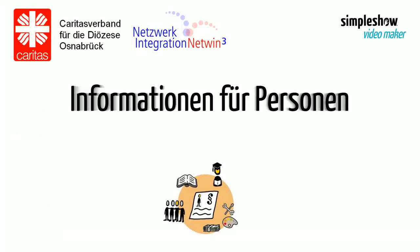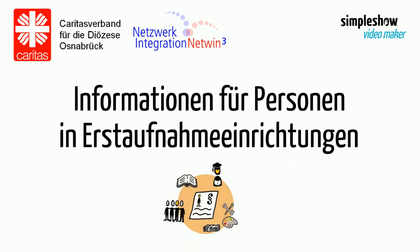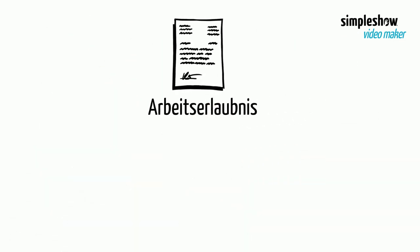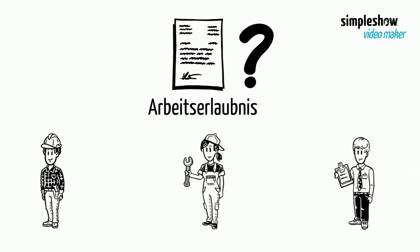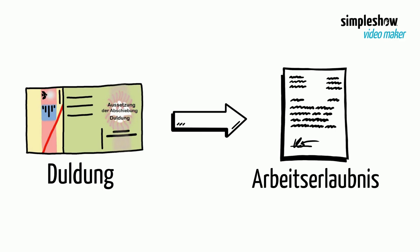Information for people in initial reception facilities: how can you obtain a work permit if you have a tolerance permit? A work permit is needed for work, for an apprenticeship in a company, and for most internships.